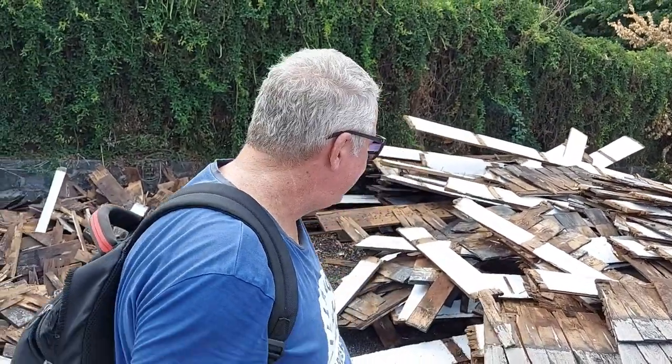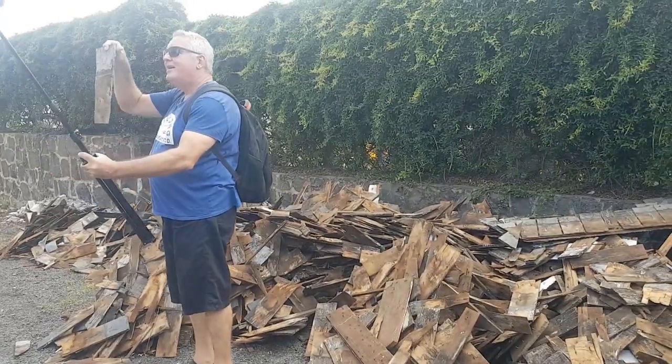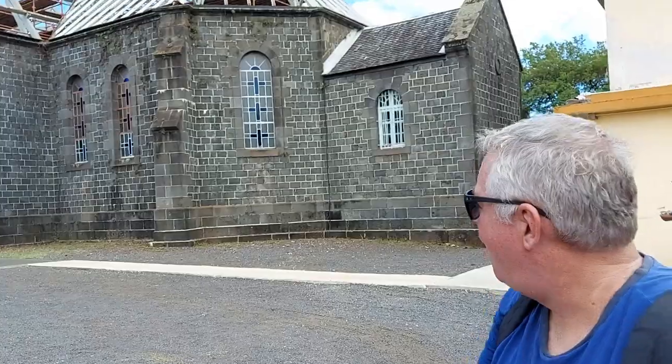There are lots of shingles here and I don't know what they're going to do with them, but if I were them I'd sell them off as souvenirs. These have been up there since around 1860, so they're 160 years old. What a great church — there is a story behind it, give me a second.